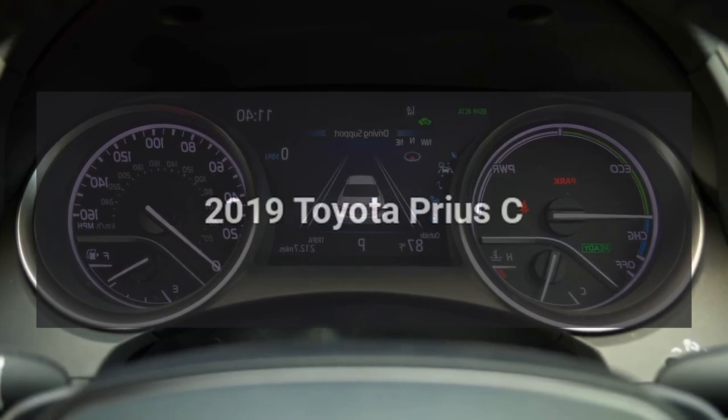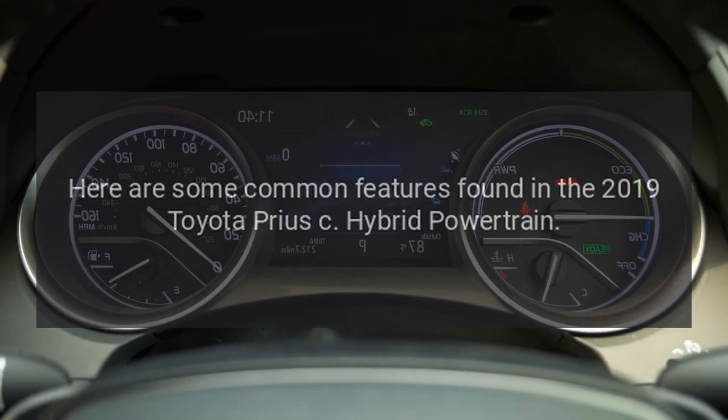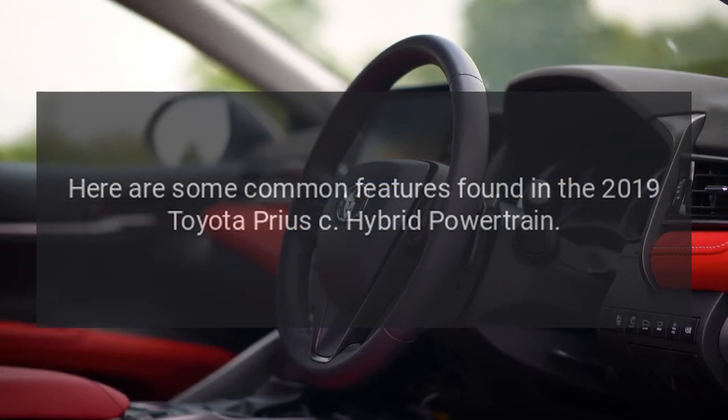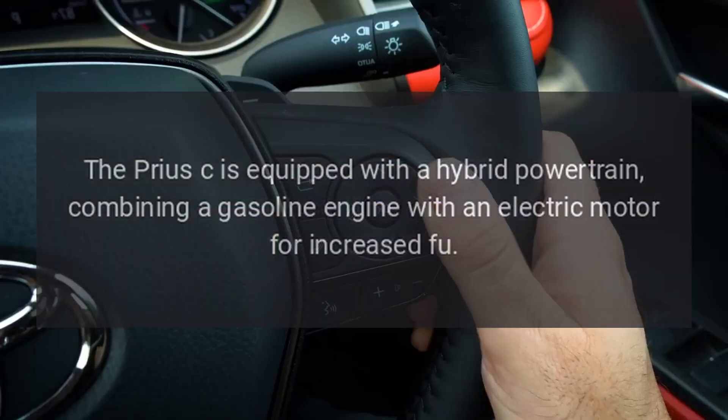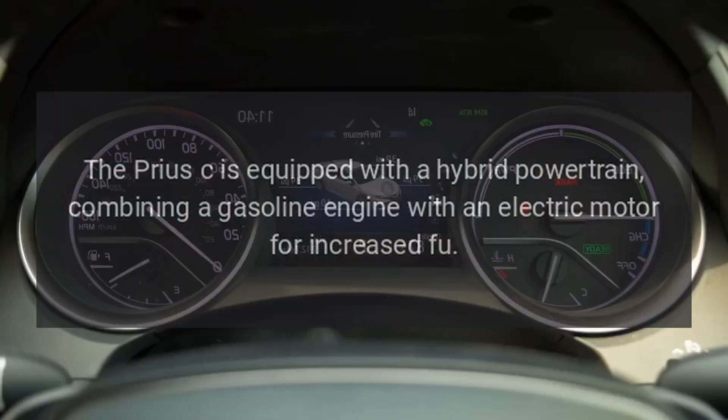The 2019 Toyota Prius C is a smaller and more compact version of the Prius, designed for urban commuting and fuel efficiency. The Prius C is equipped with a hybrid powertrain, combining a gasoline engine with an electric motor for increased fuel efficiency.